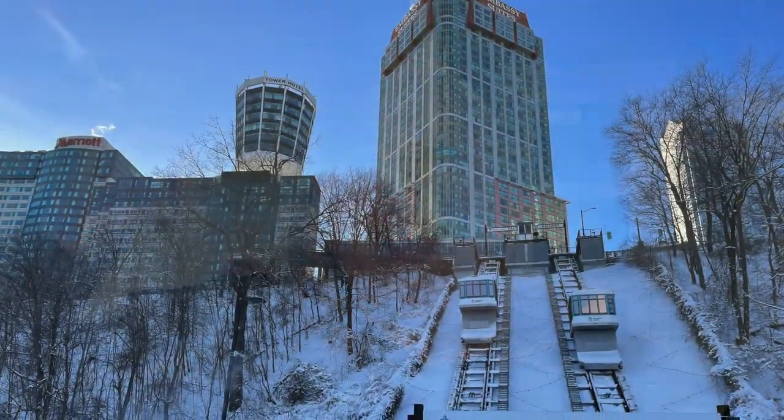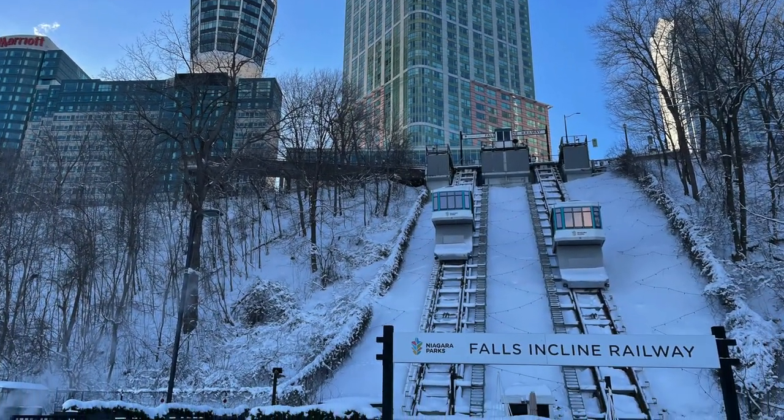Hi, I'm Christina with Tina Girl Travels, and today I'm going to show you how to get from the upper areas of Niagara Falls where the hotels are down to the actual falls using the Falls Incline Railway. Let's have a look.